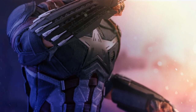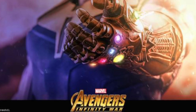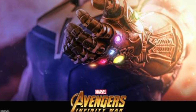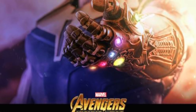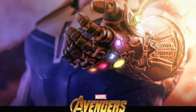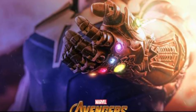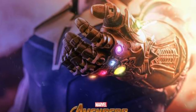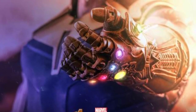Another tease is a 1:6 scale Thanos from Avengers: Infinity War, and I think this is going to be incredible. I already have the Guardians of the Galaxy version, but this one comes with the Infinity Gauntlet, which is pretty much all we're seeing in the tease right now. I'm pretty stoked on that and I will definitely be pre-ordering that Thanos figure.